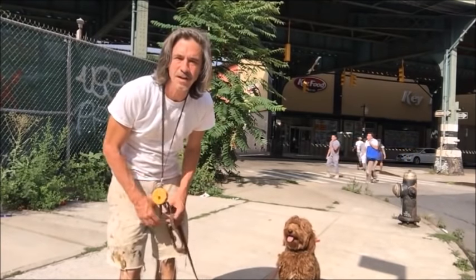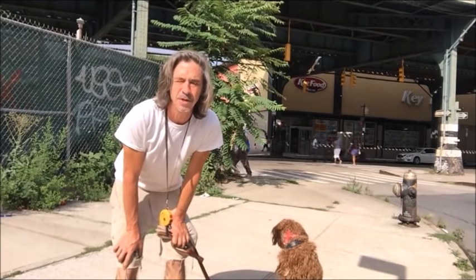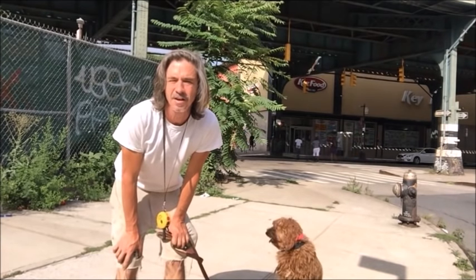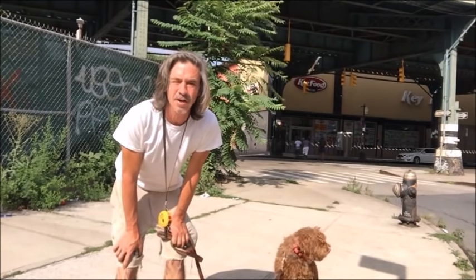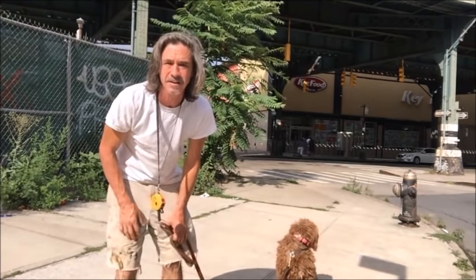You want to use discipline in training your dog, and I think the term discipline is confusing to people. They associate it with being harsh to the dog, but you can use discipline and be passive — and this is an example of that.